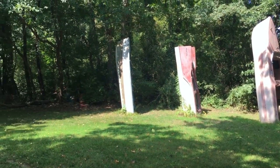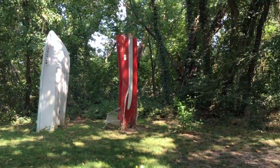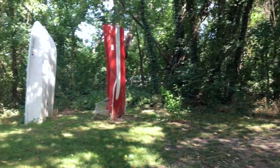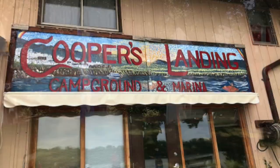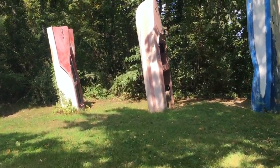Now, I do know that this is next to the Katy Trail. And if you keep going east in the direction that I was going, you'll run into Cooper Landing — it looks like a campsite and an RV park. Let's take a closer look at these boats.